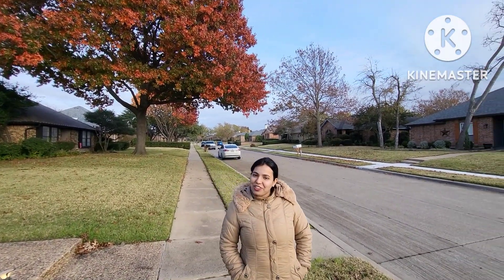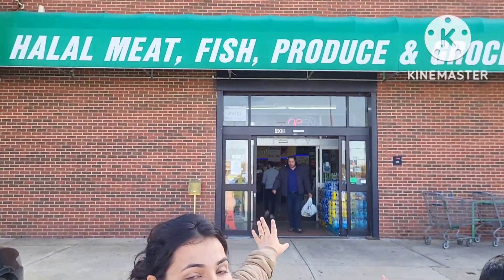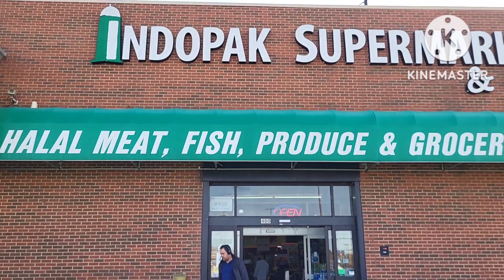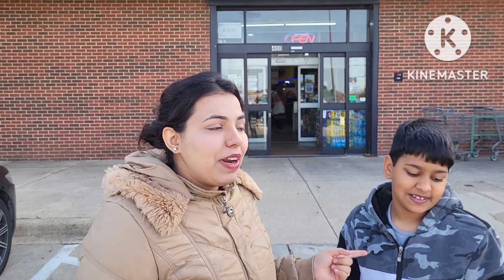Now we are coming to the Indo Park supermarket and cafe. Here we get all types of Indian food. We will come here and get fish today, which is imported from India and Bangladesh. Let's go and see what they have for us.